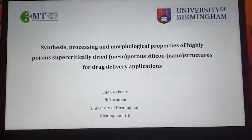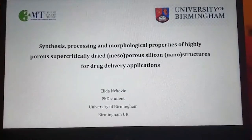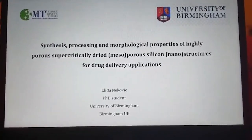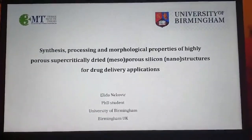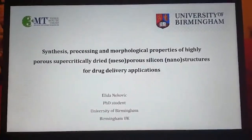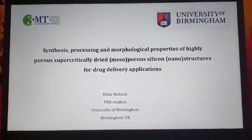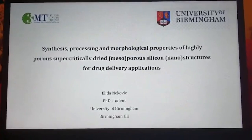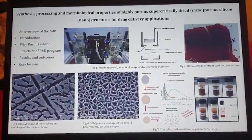Hi everyone, my name is Elda Nekuj and I'm coming from the University of Birmingham. I'm a PhD student, full-time doctoral researcher at the Nanoscale Physics Research Laboratory in Birmingham. The title of my topic is 'Synthesis, Processing and Morphological Properties of Highly Porous Supercritically Dried Mesoporous Silicon Nanostructures for Drug Delivery Applications.' Here is the outline of today's talk.